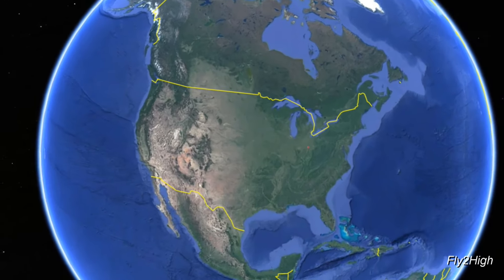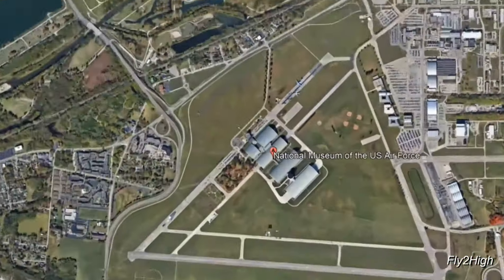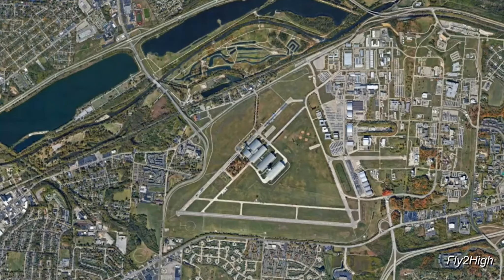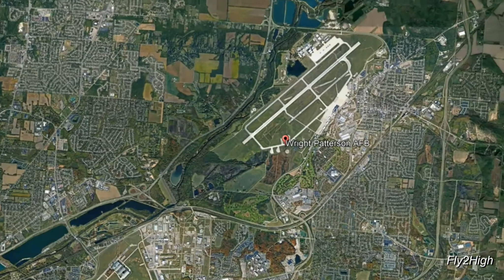This amazing museum is located a few miles northeast of downtown Dayton, Ohio, on what was once called the Wilbur Wright Field. Today it's part of the Wright-Patterson Air Force base. However, the field's runways are now closed to air traffic, and flight operations were moved years ago to the main airfield about four and a half miles northeast of here.